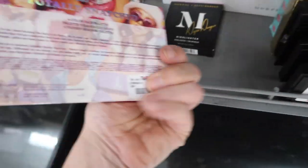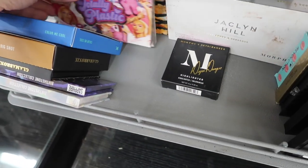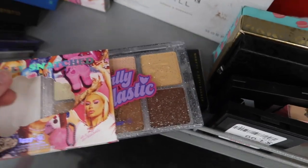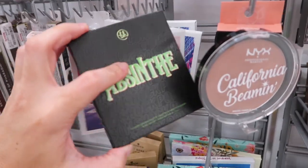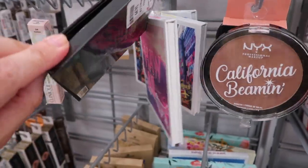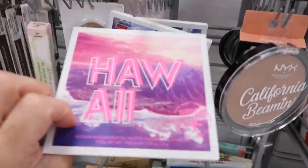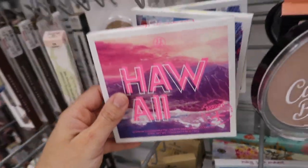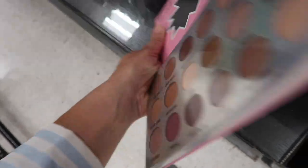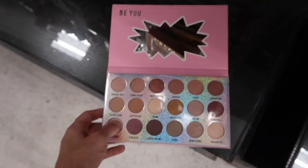Not seeing too many makeup items, but I have this contour palette from Ulta - it's my favorite and they're only $5.99, I've also seen them at Marshall's. I use the lightest color for under-eye. Also picking up this green shadow palette from BH Cosmetics - only $4.99. There's also a good neutral palette from BH Cosmetics called Hawaii for $7.99, and a glitter balm from BH Cosmetics for $5.99.